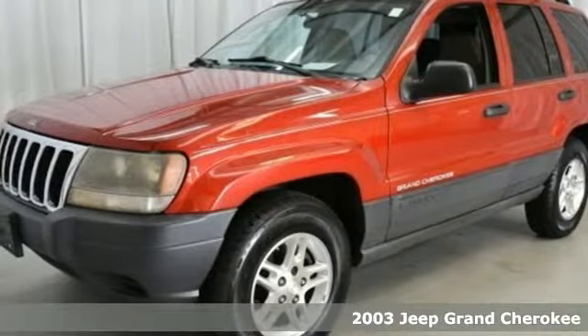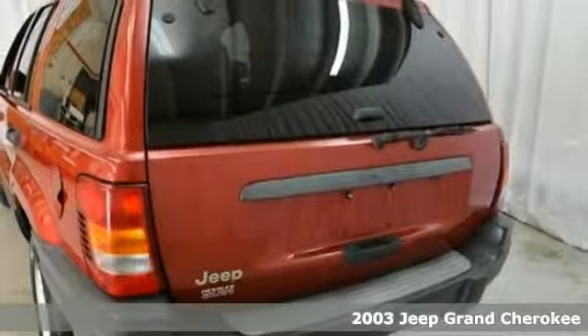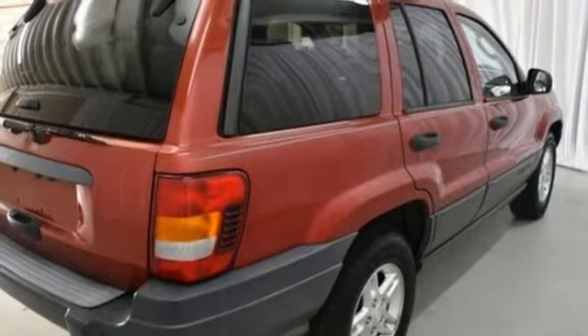Here's a 2003 Jeep Grand Cherokee. Standard features include a chrome grille, power folding exterior mirrors, a lighted entry system, trip computer, air conditioning, one-touch power windows, and a roof luggage rack.